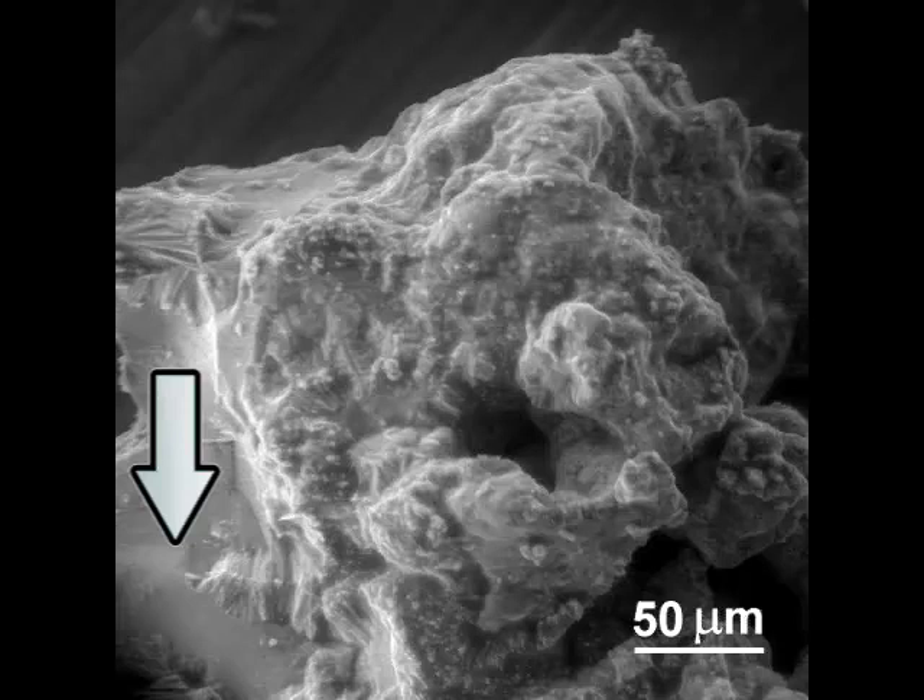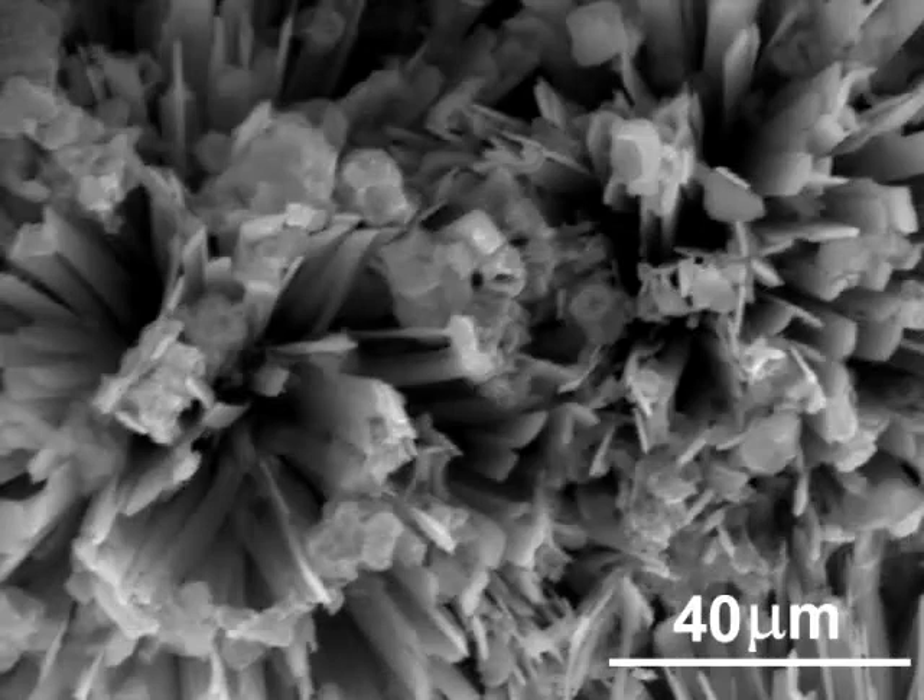Eventually, these holes become completely filled, almost cutting off the flow of water from the inside of the rusticle to the outside, and vice versa. Some areas of the rusticle take on the appearance of solid rock. One such area is indicated by the arrow. This micrograph depicts two different crystalline forms. In the lower right corner, there are small needle-like crystals. The rest of the micrograph shows flat, elongated crystals which look similar to chrysanthemum flowers.